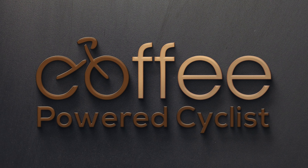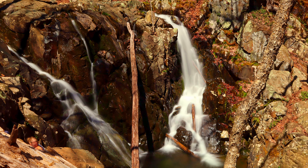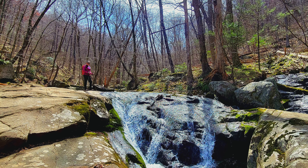We're just literally surrounded by cascading falls. The trail has just become one. Look at this.